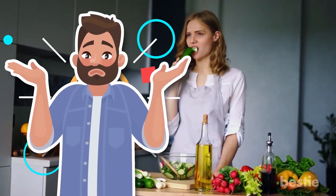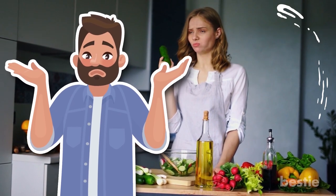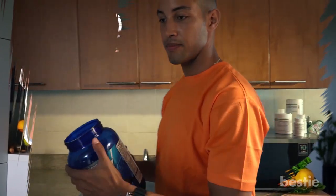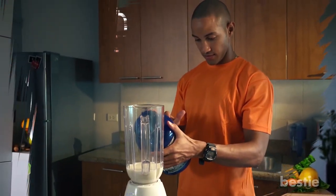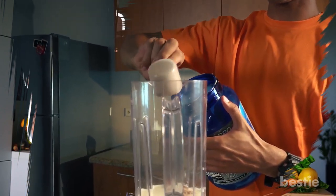However, if you're currently struggling to work an adequate amount of protein-rich foods into your meal prep, you can always explore some other options as well. One solution is to use supplements made from protein powder in order to give a boost to your protein intake and reap the benefits of a protein-rich diet.